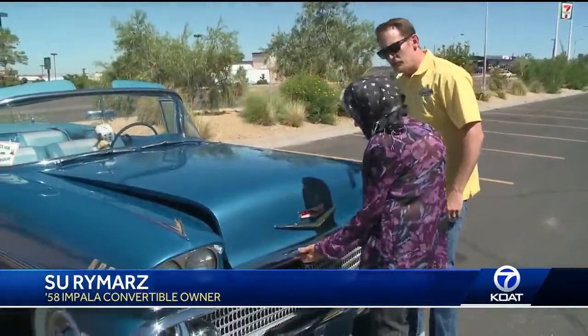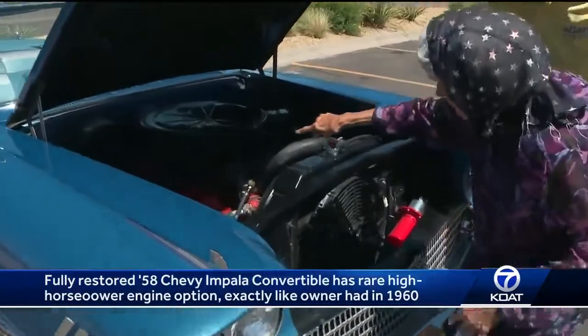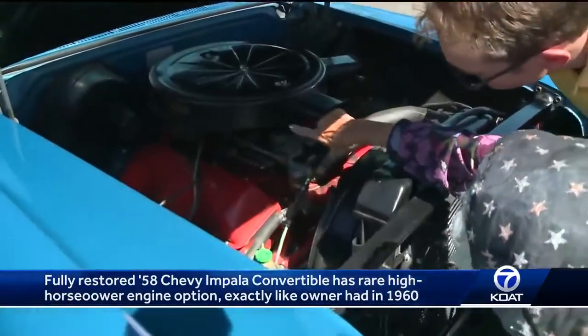So you said 348 tri-power? Show me what you mean when you say tri-power. That's three two-barrel carburetors.